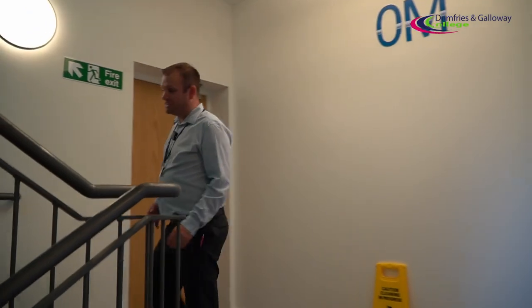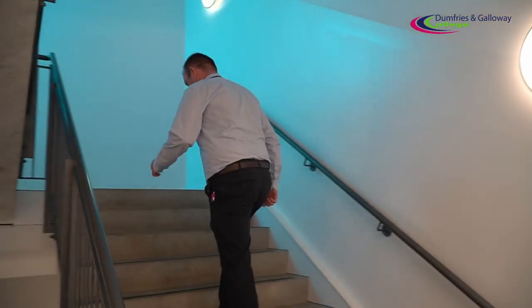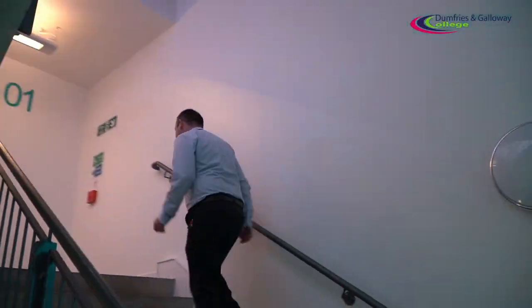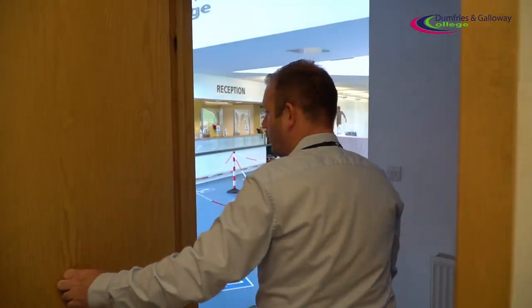This stairwell is a one-way system, so just follow the arrows up to the landing point. As you can see, this brings us out into the main college entrance.